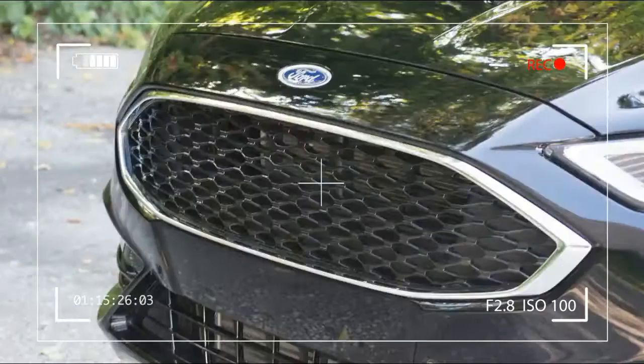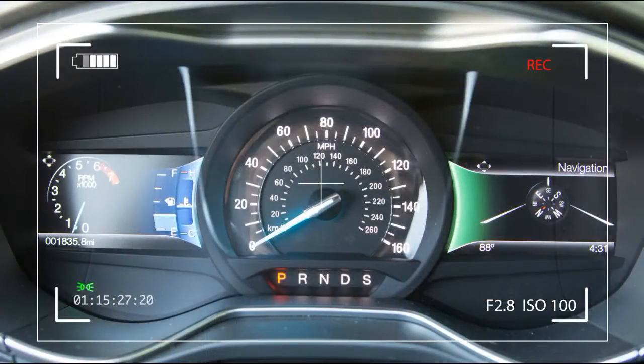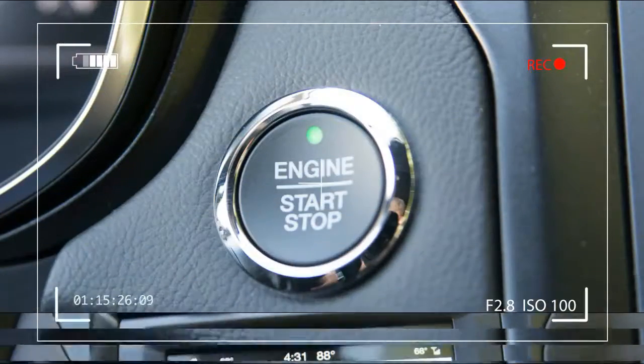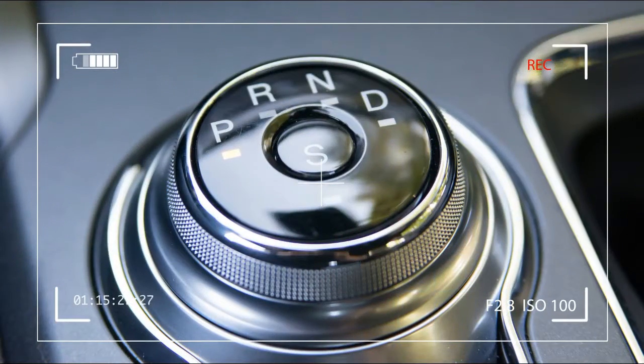Pricing for the Fusion Sport starts at $34,350, which undercuts its closest relevant competitor, the V6-powered Honda Accord Touring, which lists for $34,830. Budget shoppers could check out the far cheaper $27,435 Hyundai Sonata Sport 2.0T, although it's missing all-wheel drive and gives up 80 horsepower and 120 pound-feet of torque compared to the Fusion.